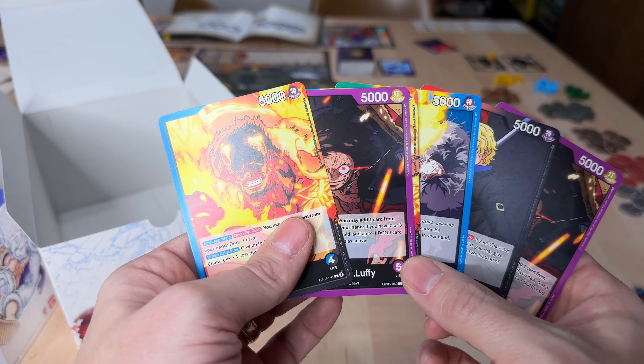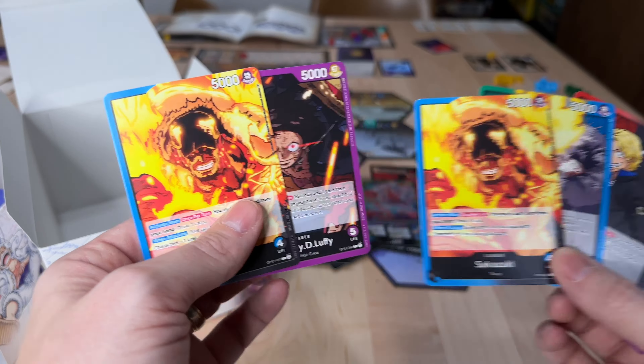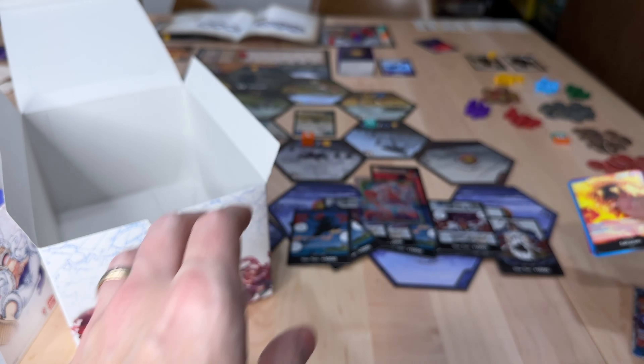And especially that Monkey D. Luffy leader — even it being a standard card, I think that Monkey D. Luffy is worth a few bucks just because it's Luffy.